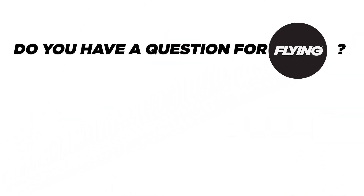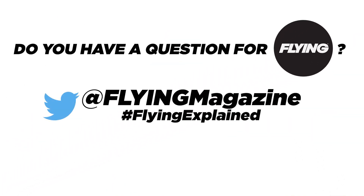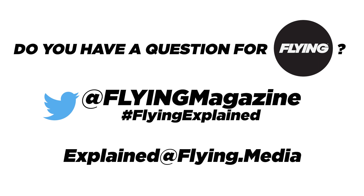Do you have a question about flying? Tweet us at Flying Magazine on Twitter using the hashtag FlyingExplained, or email us at ExplainedAtFlying.Media.